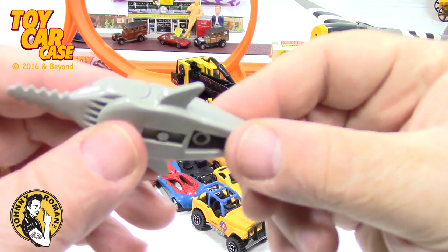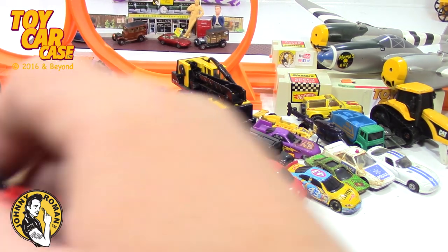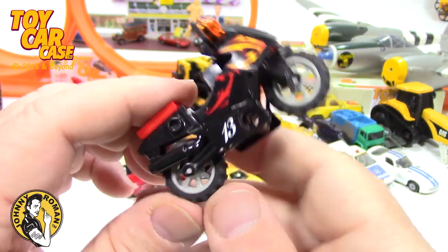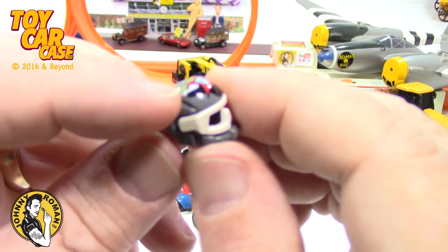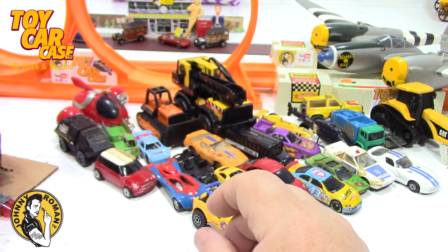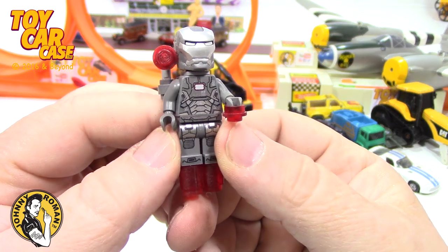I found this swordfish - I've never seen a swordfish before, I've seen the sharks but not a swordfish, that was kind of fun to find. Here's another Lego motorcycle, pretty cool. Here's a motorcycle helmet - always wear your helmets, kids, you don't want a traumatic brain injury. Here's a Lego guy, kind of cool.